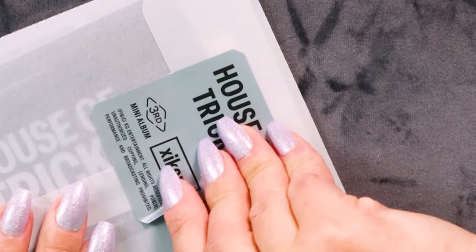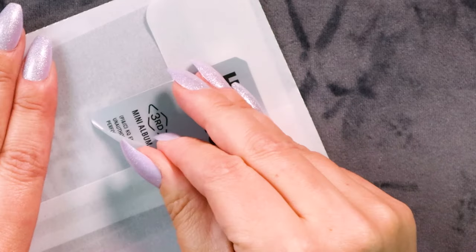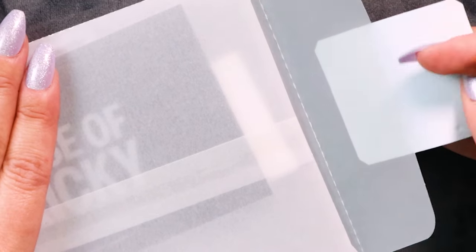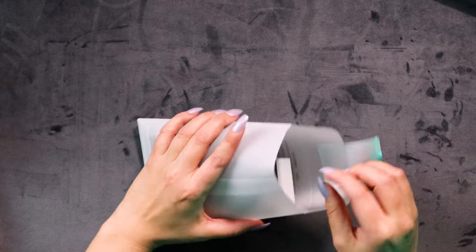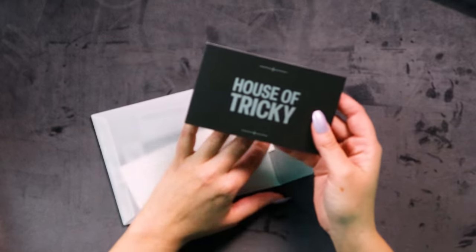I'm going to try and peel this off because the paper's quite waxy so I feel like it might just come off. Oh yeah, oh yeah! That's nice — fantastic! I'll be able to stick it back down and that'll be fine. That's a really nice little feature. Let's look at our first item in here!